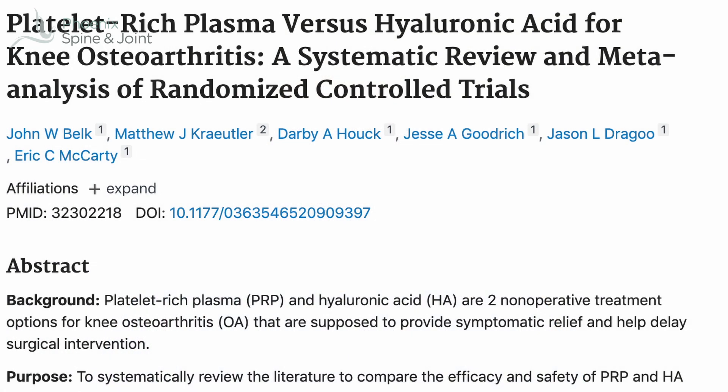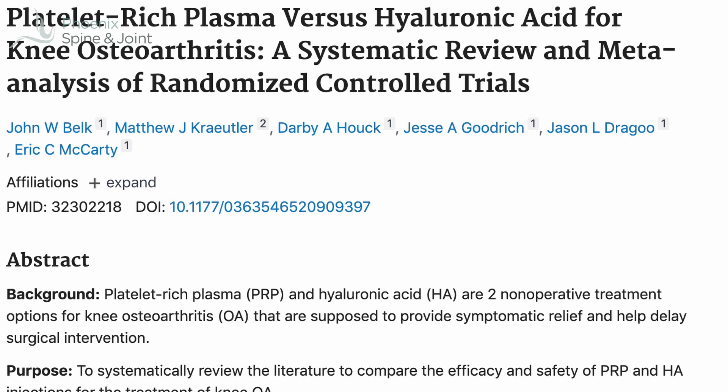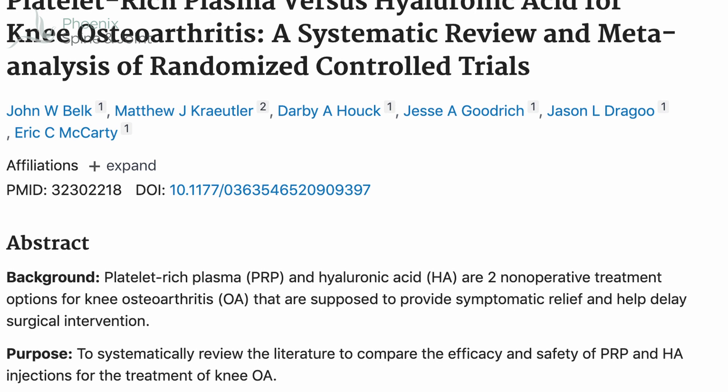Well then, why do the hyaluronic acid at all? In the algorithm we reviewed, they're kind of doing the same thing — injection for temporary relief of knee pain. We need to check the literature for more information. A meta-analysis comparing hyaluronic acid injection to PRP injection for the treatment of knee pain showed clearly that PRP was superior.